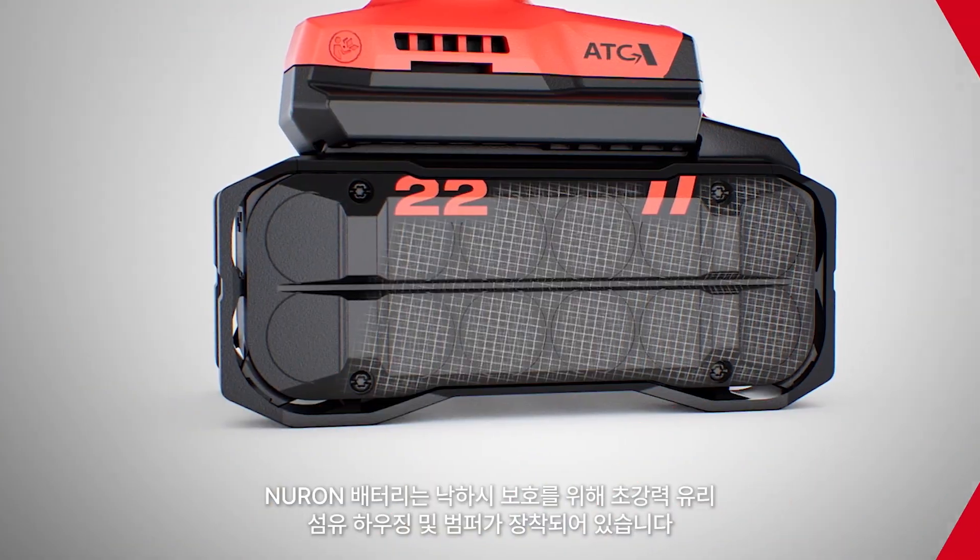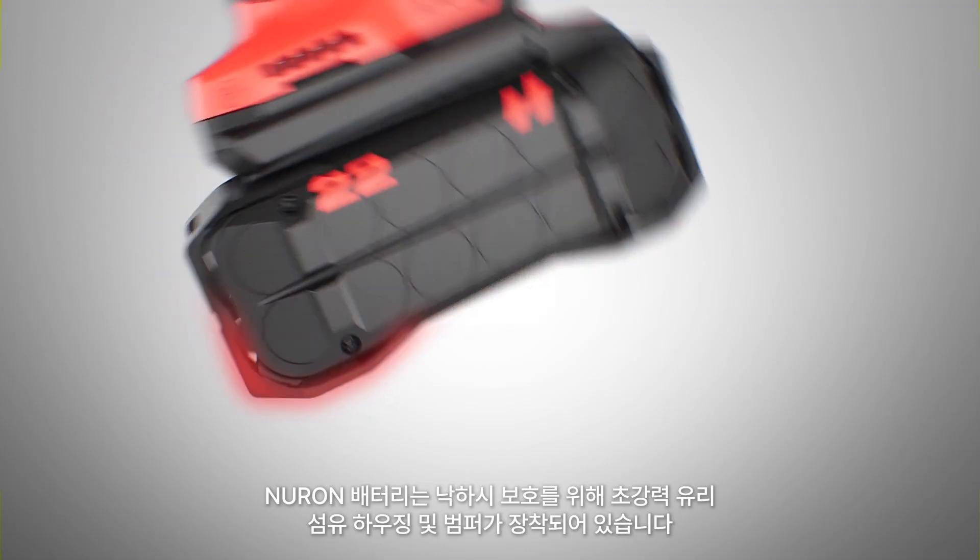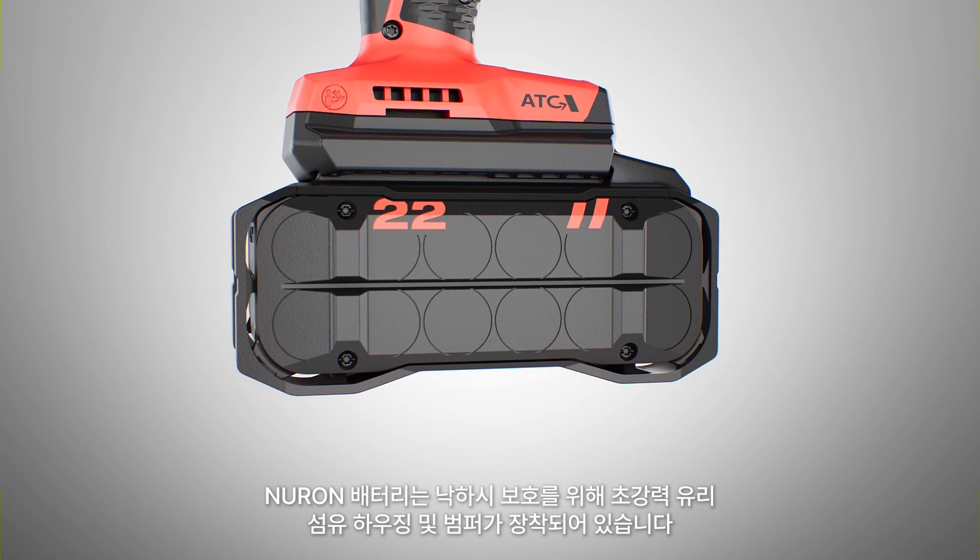Neuron batteries go beyond the industry standard ABS housings with ultra-robust glass fiber housing and bumpers on the outside to help protect against drops.